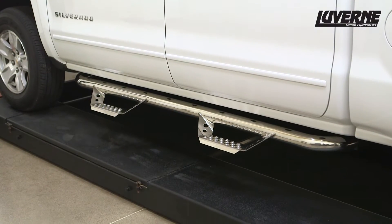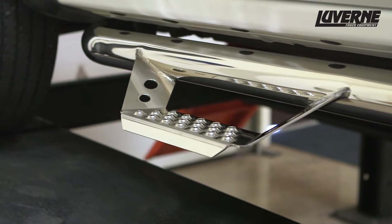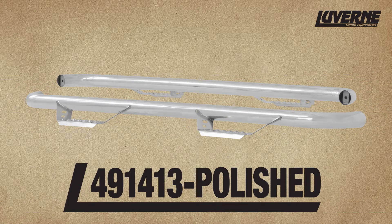This is the installation video of the Luverne Baja Steps on a 2014 Chevy Silverado 1500 Crew Cab. These steps are available in a black powder coat or a high-polished stainless steel finish. The stainless steel option is available while supplies last.